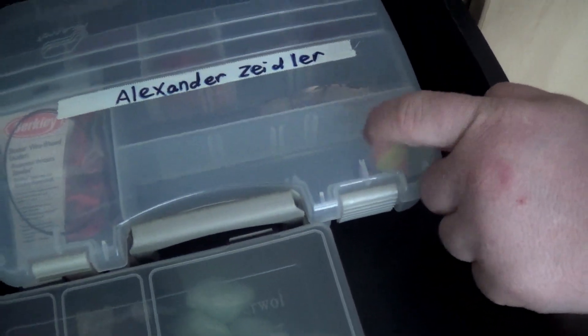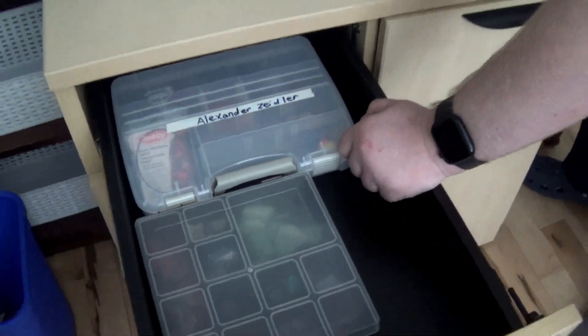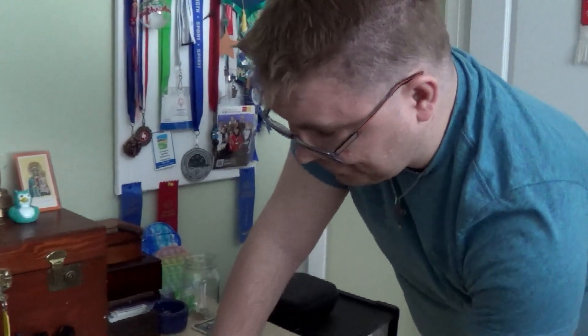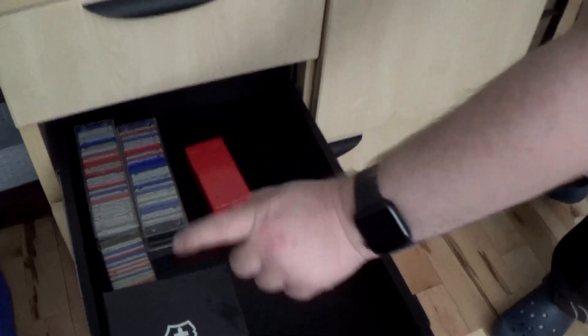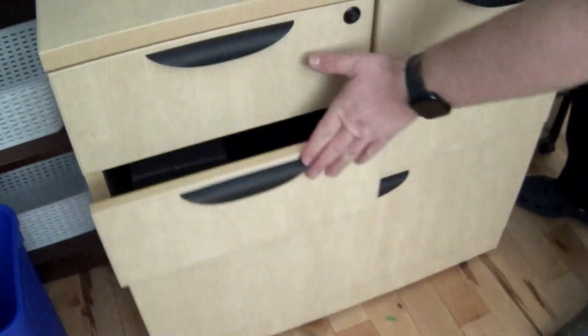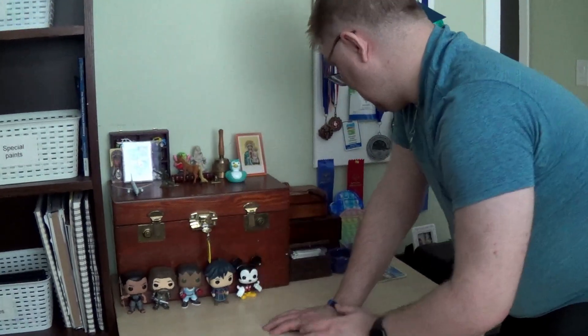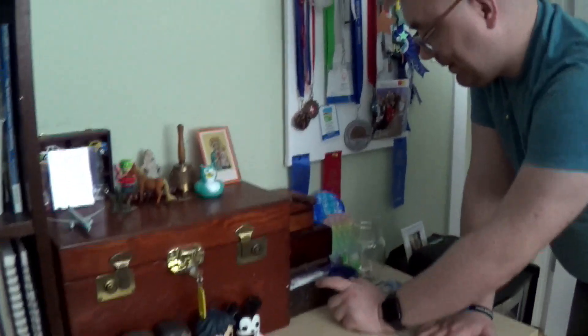And this is my fishing equipment — I used to go fishing in the past. This box is for my watch and slides, and here is my money collection. I also collect my bus passes in here.